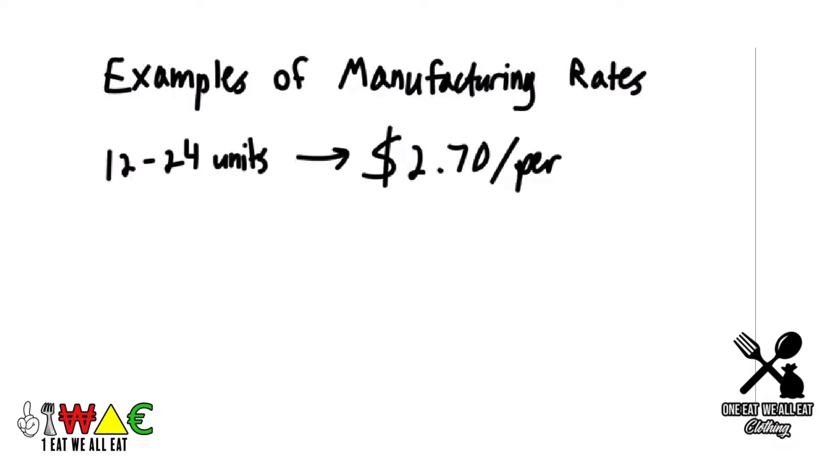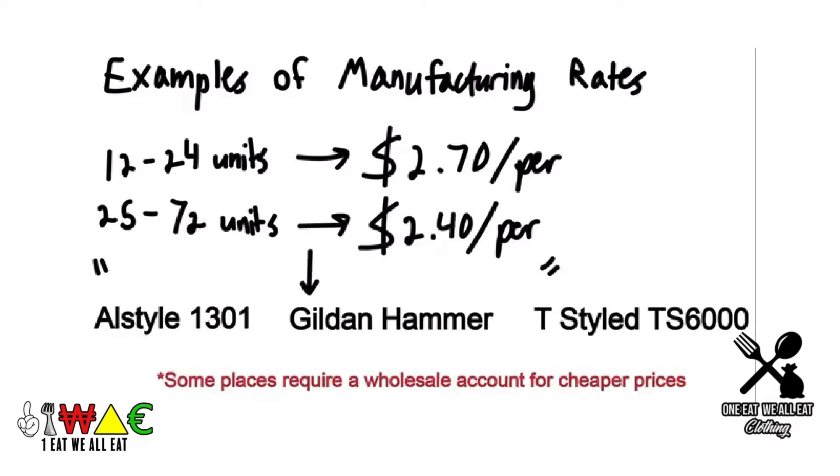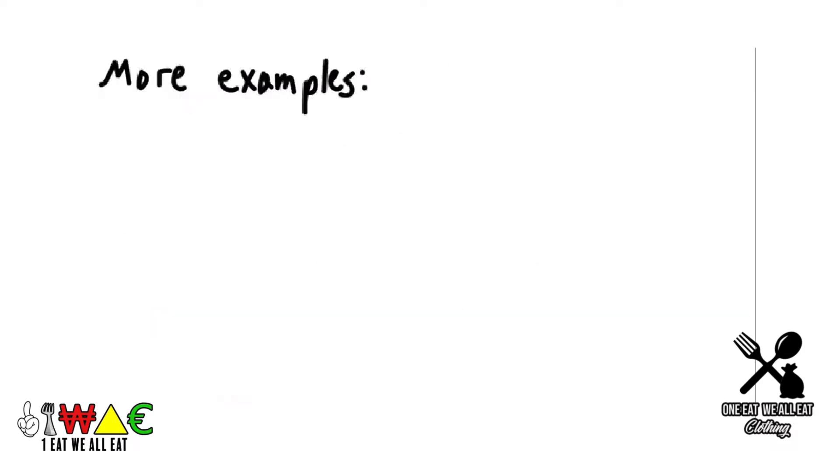There are different thresholds to manufacturer prices. For example, 12 to 24 units may cost $2.70 to print, then 25 to 72 units may cost $2.40 to print, and so on. These are averages from my experience working with different manufacturers and will vary from manufacturer to manufacturer, as well as depending on how many orders you get. Also note: different manufacturers have different screen print setup costs — some are $25 per screen, others are $30 per screen. These are fixed costs added at the end.